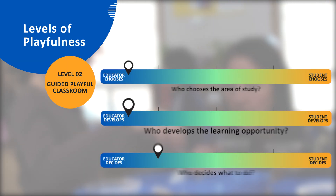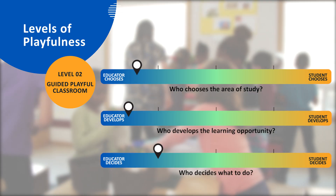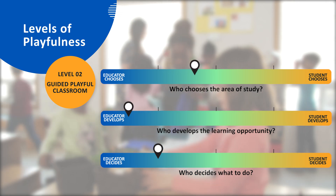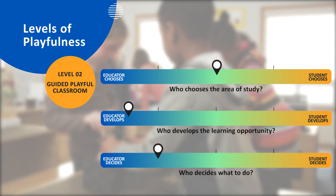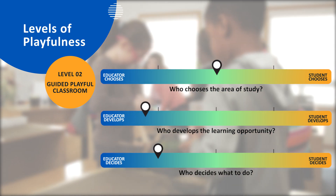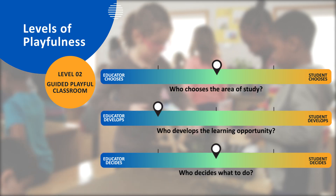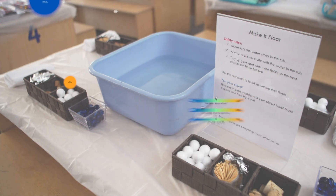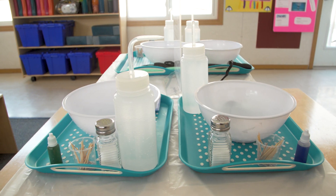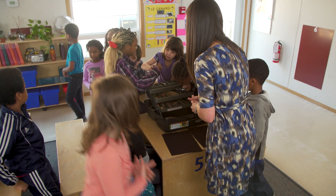A guided playful approach uses a balance of structure and choice. The educator identifies a broad area of study, for example a curriculum topic, and works with students to tease out their interests within that subject area. The educator develops the learning opportunities, but students have a say in what they do. The educator provides a variety of activities based on student interests. Students choose from among those provided, like diners at a buffet restaurant.